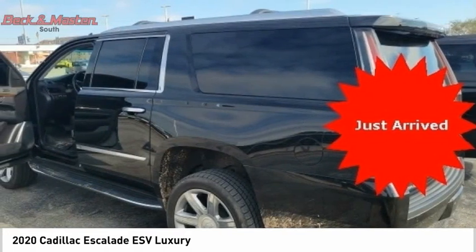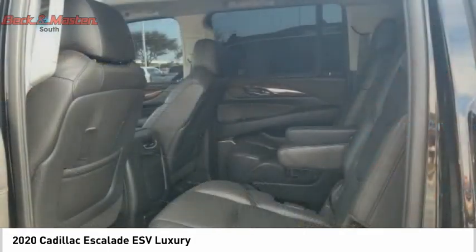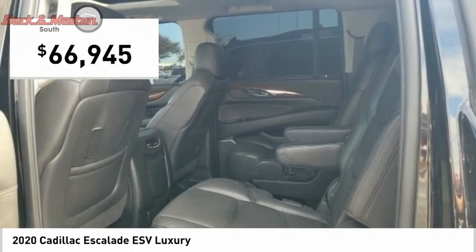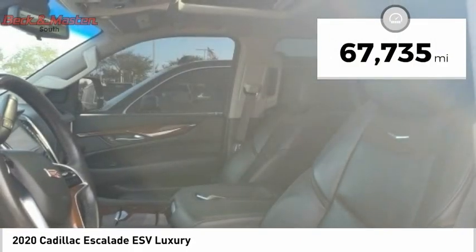Classy and powerful, it looks great for a night on the town or can haul everything needed for a weekend getaway, and is priced below $70,000. This vehicle has less than 70,000 miles.